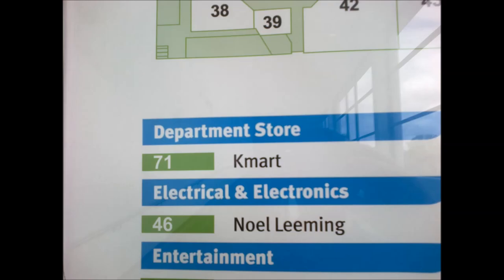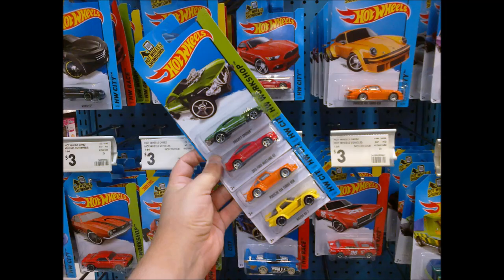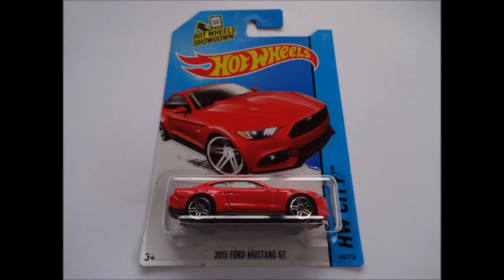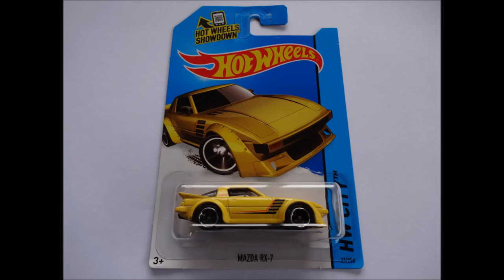Later in the week, we visited a second Kmart branch and found full pegs, but after searching through them, we discovered two cars were missing — the Datsun Bluebird 510 wagon and the Cloak & Dagger TH — a clue that a collector had already passed through. But from what remained, we did pick up four cars from our Q-Case wish list: the green second colour variation of the Project Speeder, a red 2015 Ford Mustang GT, a second orange Porsche 934 Turbo RSR, and a yellow Mazda RX-7.